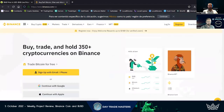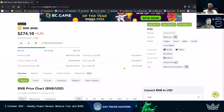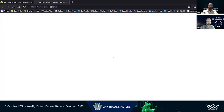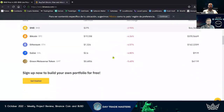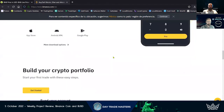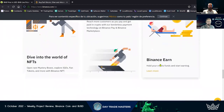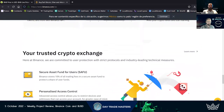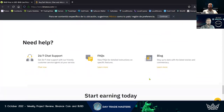BNB almost hit $1,000 because of some of the use cases they bring with BNB tokens. You can get into launchpads, staking opportunities, and all sorts of different things. Basically they want you to hold their tokens — it's kind of like a VIP pass into some of their higher-level programs. It's come a long ways.